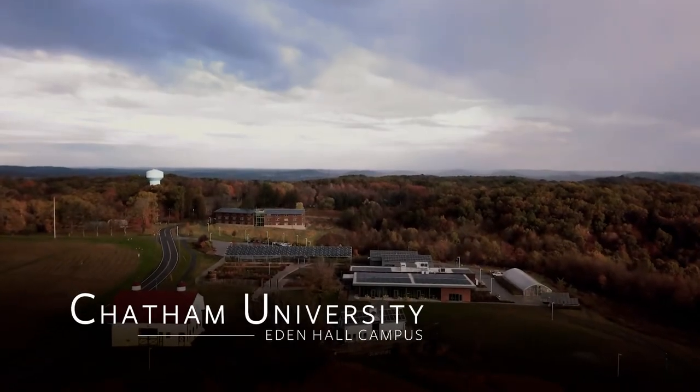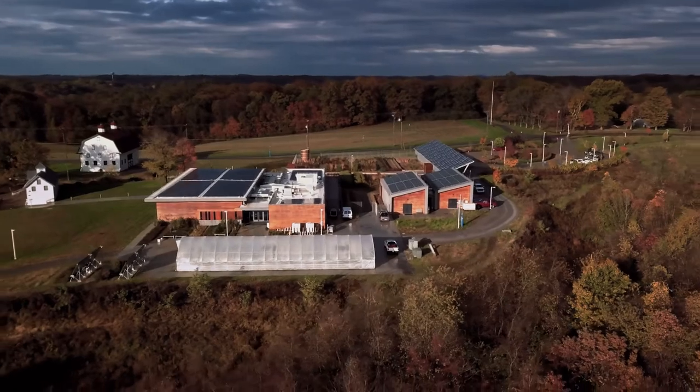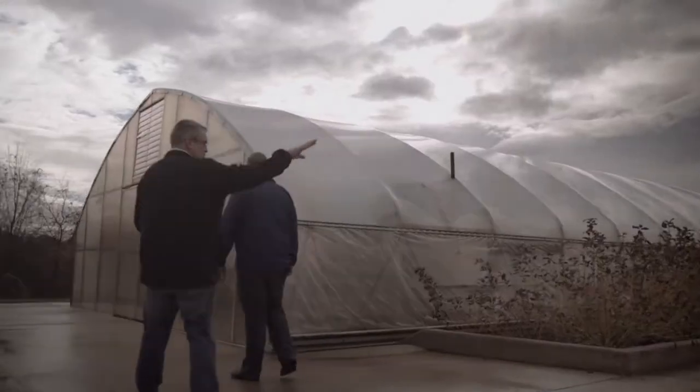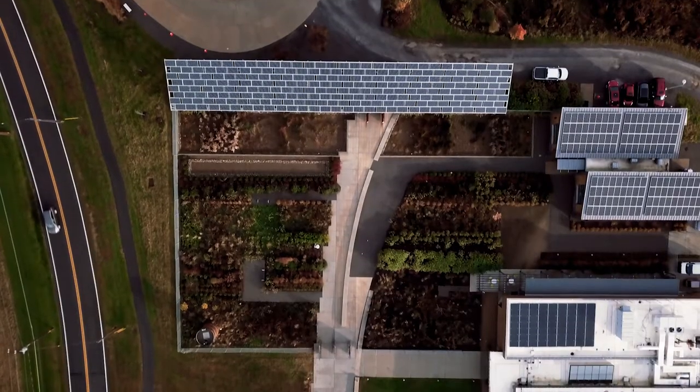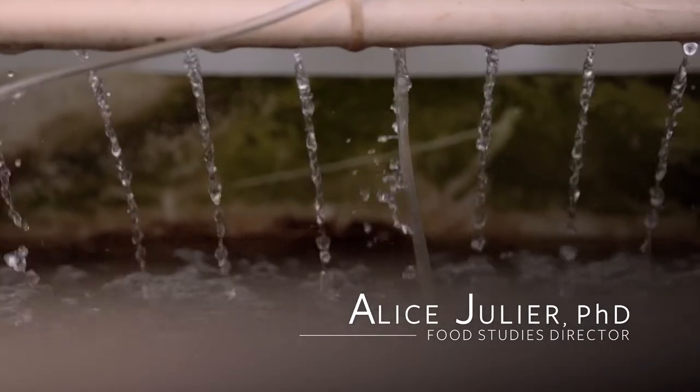Eden Hall is the newest campus for Chatham University. It's a 388-acre property, what used to be a farm. One of the goals in putting in a campus here was to try and think about how we could be both a part of the community that's here, but also become a demonstration of what's possible in terms of sustainable living.